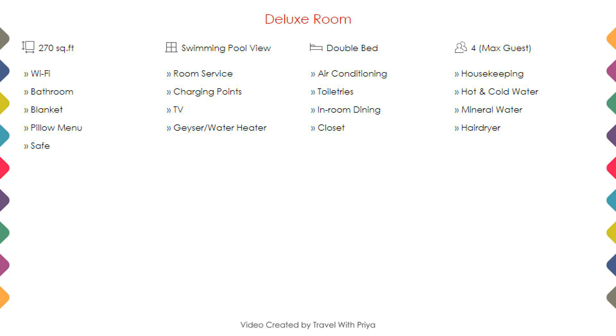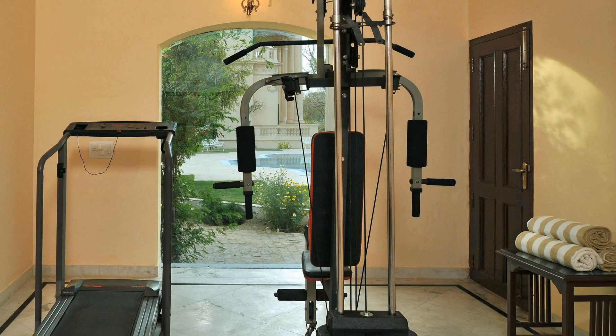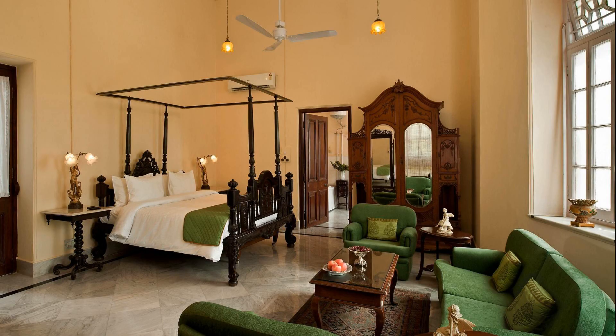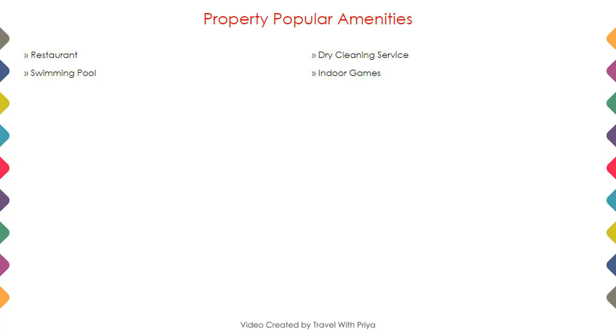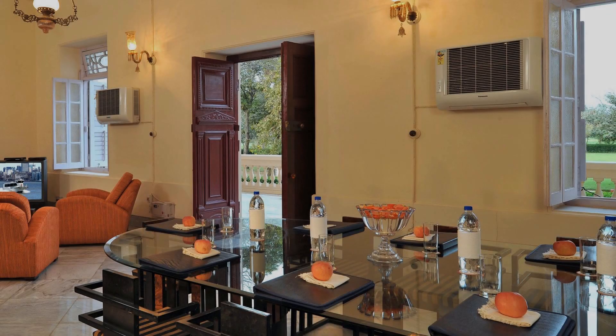Room category 2. Room category 3. Next we talk about amenities of this hotel, so you can see on the screen 3 categories of rooms are available online.